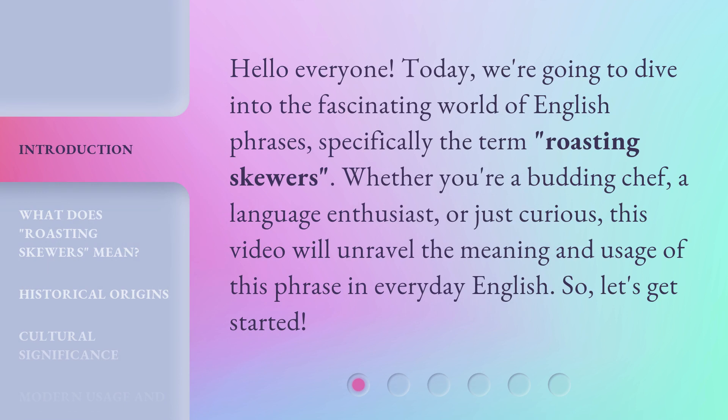Hello everyone! Today, we're going to dive into the fascinating world of English phrases, specifically the term 'roasting skewers.' Whether you're a budding chef, a language enthusiast, or just curious, this video will unravel the meaning and usage of this phrase in everyday English. So, let's get started!